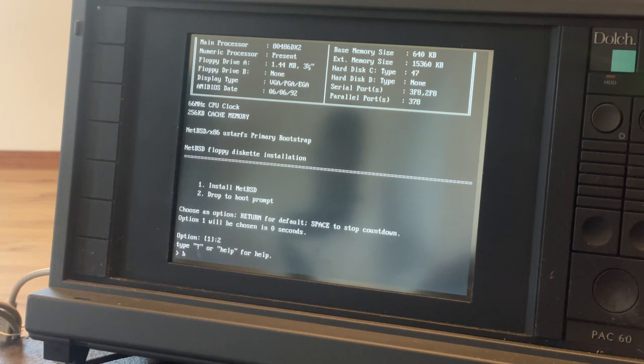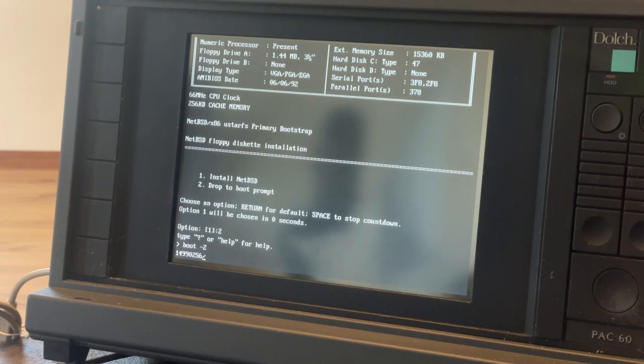Here I'm going to type boot-2, which disables ACPI. There are six boot disks and I'm going to cycle through installing them all and I'll catch back up with you when we're on disk 5.